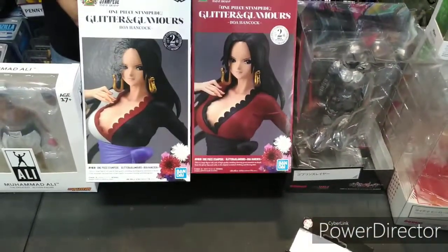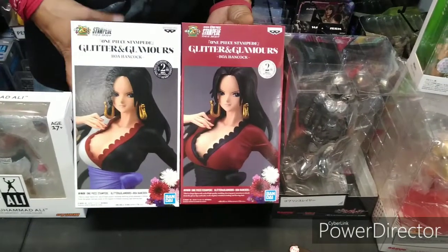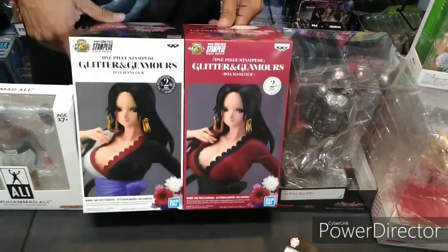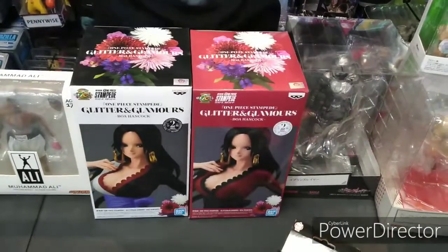And we also got some more One Piece 20th anniversary statues. So this is Bo — very very nice. This is a variant. We got the red top and the black and white top. So very cool. We keep it hot here. Come down here cameraman, show them what we got here — some goodies right here.